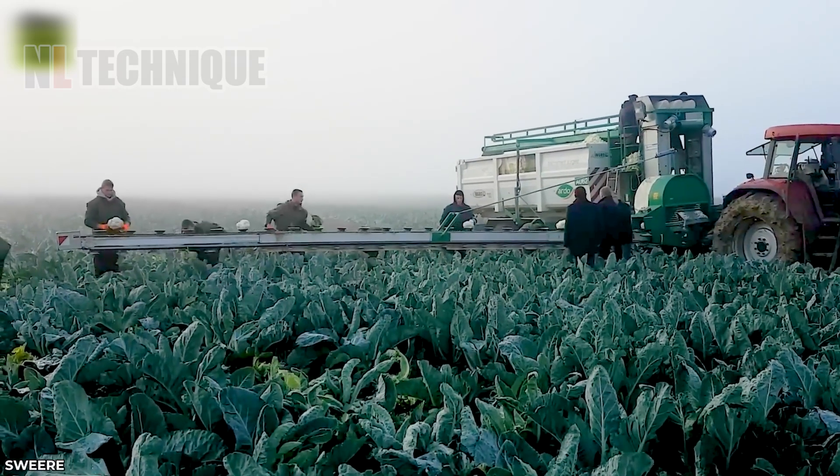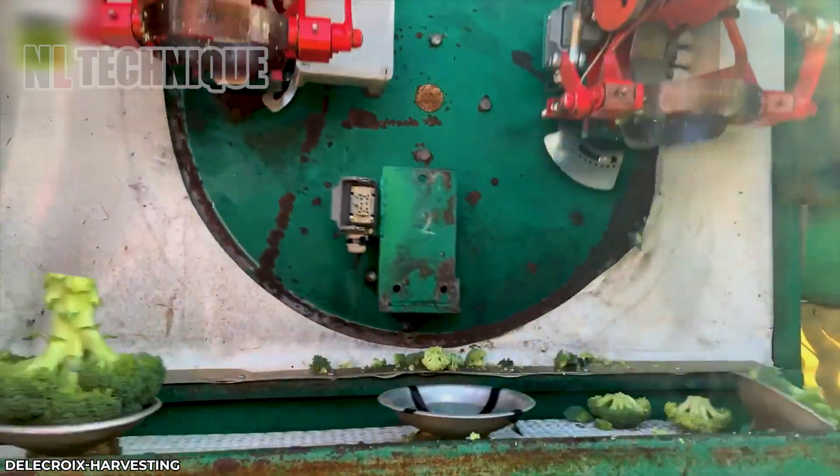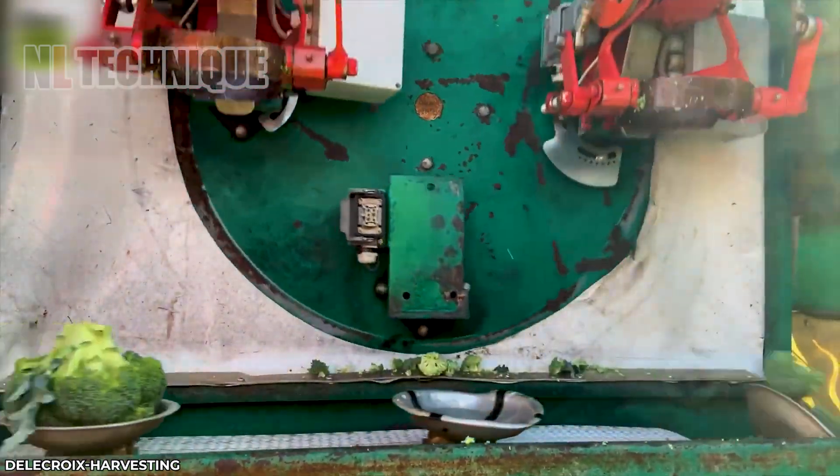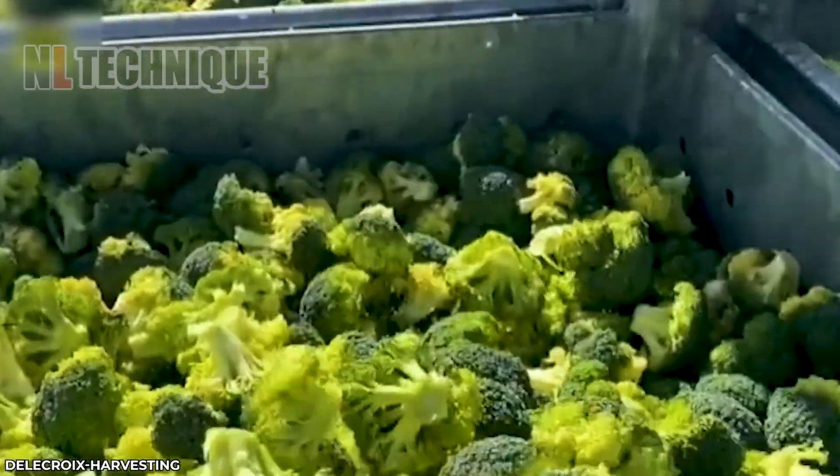Heading to the cauliflower field, the Delacroix Mobile Flower Harvester is a versatile machine designed for harvesting cauliflower. It features dual cutting heads that efficiently separate the stalks from the florets.